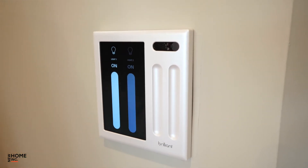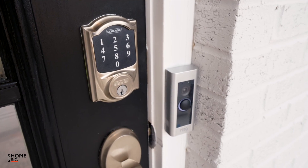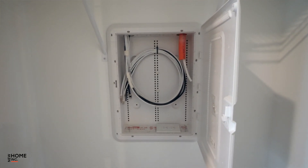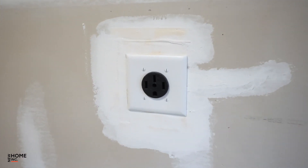Our smart home package consists of a Brilliant light switch, a Ring Pro video doorbell, a smart lock, a WiFi thermostat, a network panel centralized on the first floor with Cat 6 ethernet, a WiFi garage door opener, and an electric vehicle charging rough-in in the garage.